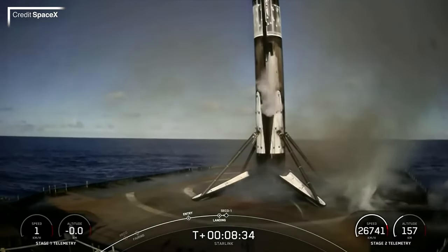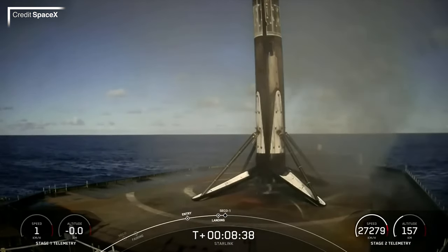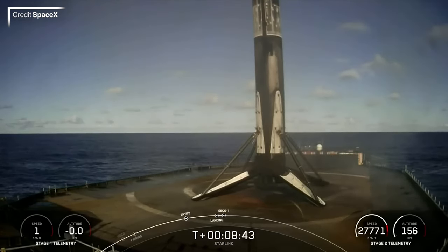The fairings were scooped up by the west coast support ship NRC Quest. This was SpaceX's 94th consecutive booster landing, so fingers crossed they can keep up the streak and make it to the big 100.